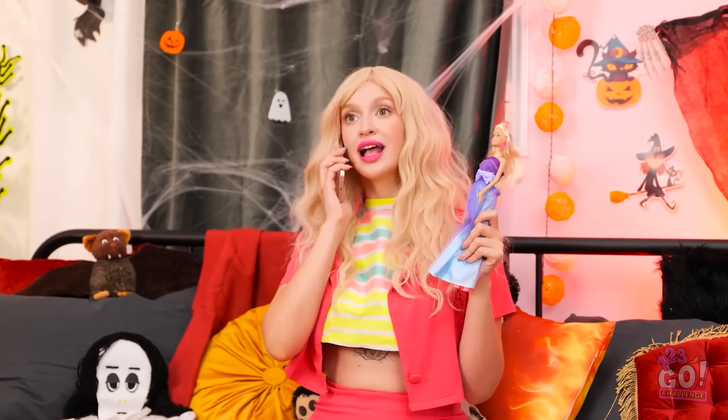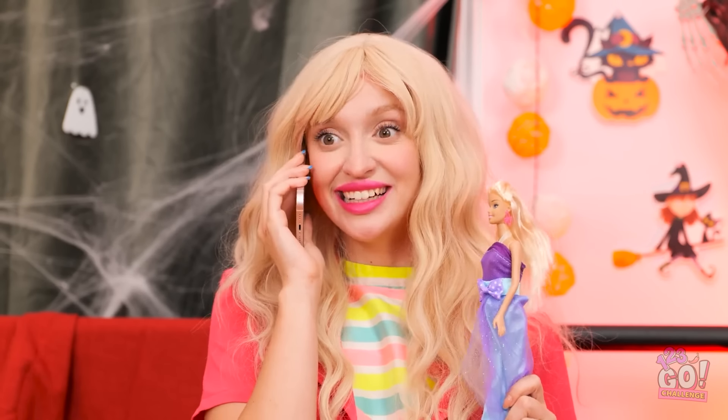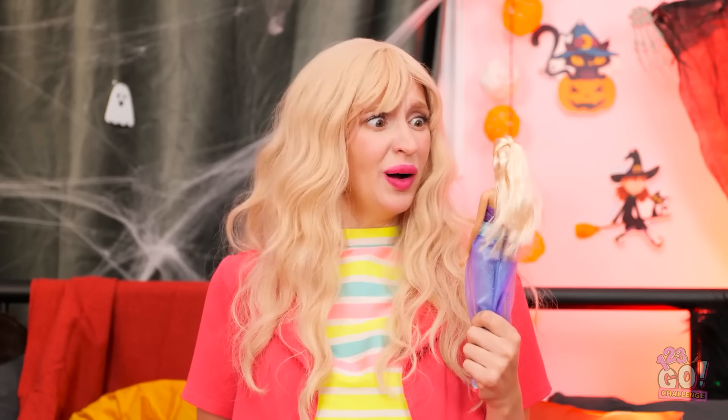I wonder who it is. Hey! Are you going to the party? Of course! Remember to wear something scary! I won't let you down! See you there! Bye! I totally forgot about the party!